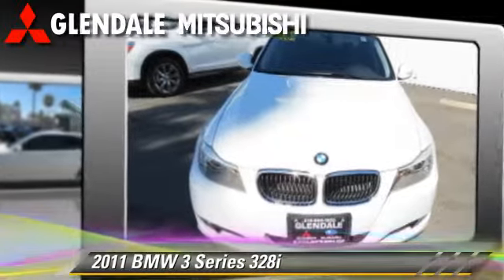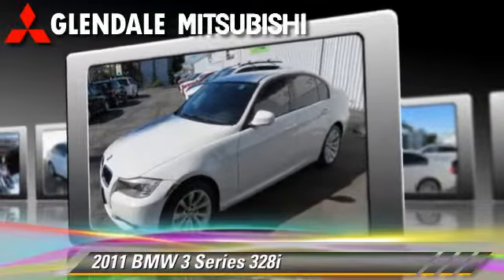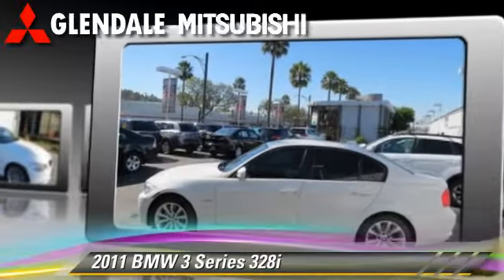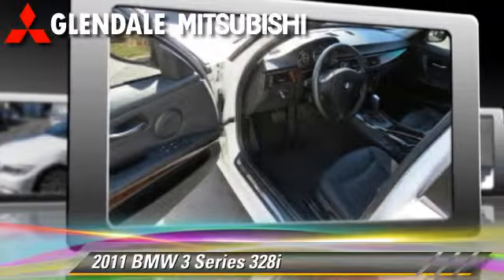This vehicle, with fewer than 45,000 miles on the odometer, gets up to 26 miles per gallon. This BMW features dual front airbags, power steering, and alloy wheels.